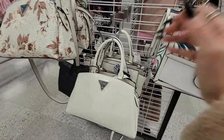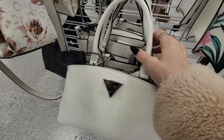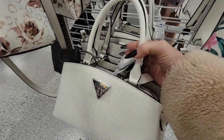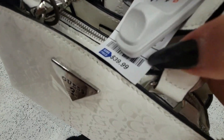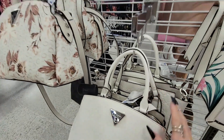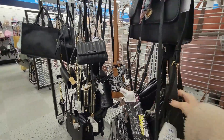Look at this pretty one — and this Guest one, so pretty! I think it was $16.99 — oh no, $39.99! Let me know if you see a favorite purse and what you think of them.